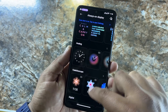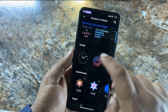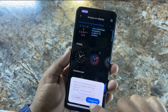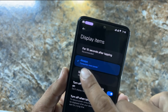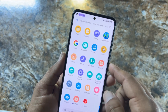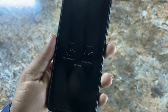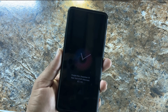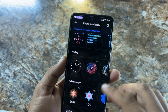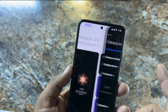Always On Display is available in this ROM and it works fine. Let me pick a style and apply it. Now it is showing the Always On Display perfectly. You can change its style too — as you can see it is showing up. Sorry for the reflections. AOD automatically changes brightness according to the atmosphere.